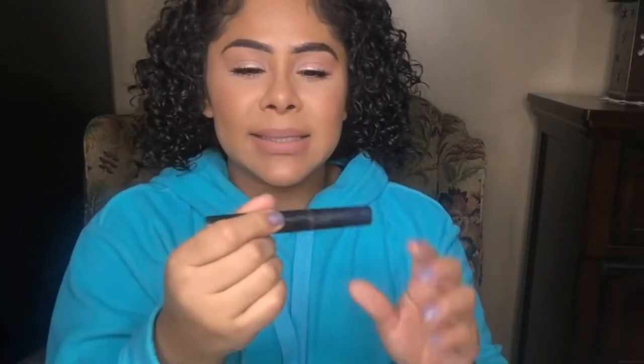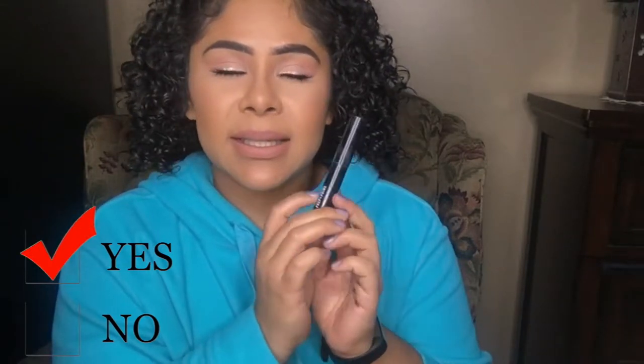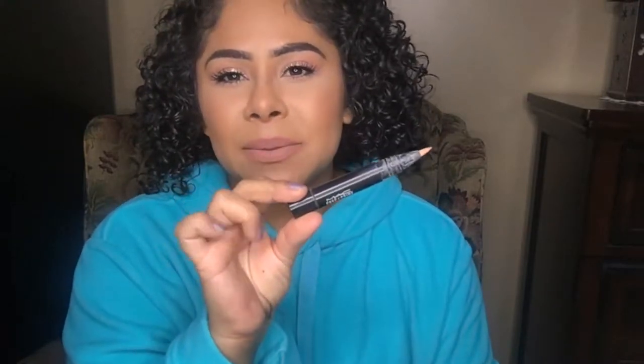The next product is the MAC Prep and Prime highlighter in Bright Forecast. This is one of those brush-tip highlighter slash concealer products — it has very minimal coverage and is mostly just a highlight. I absolutely love this for the days when I'm not wearing a lot of makeup. I would repurchase it. I'm currently testing out one from CoverGirl, but this is a great option from MAC. If you want something more affordable, CoverGirl and Maybelline also have pretty good ones.